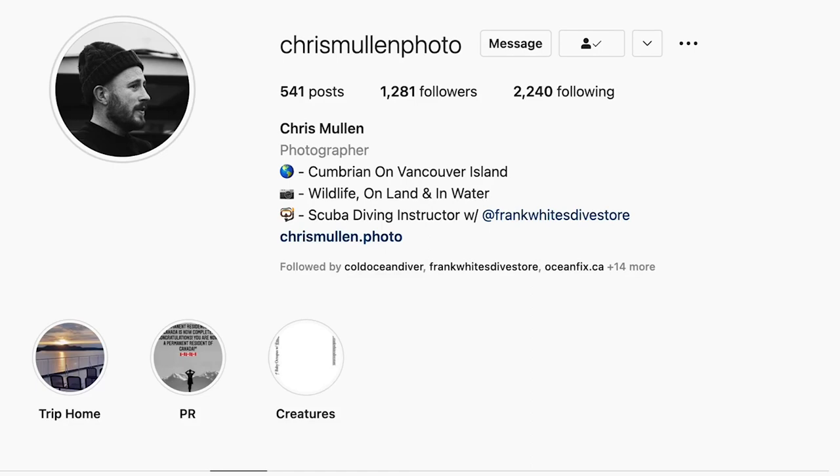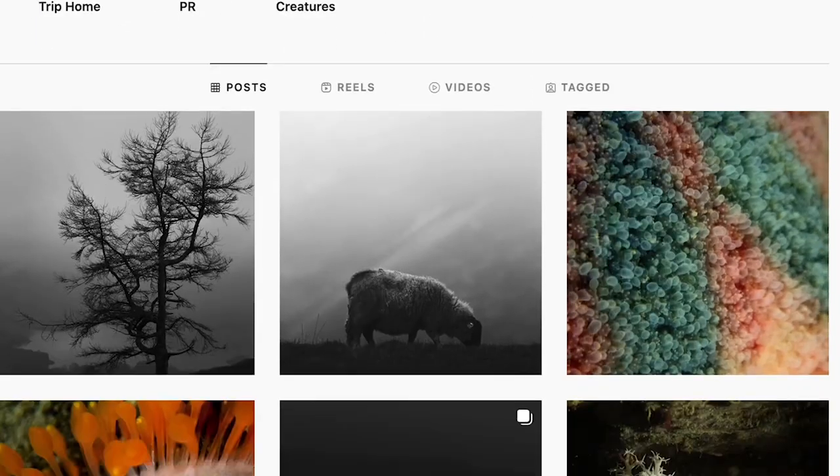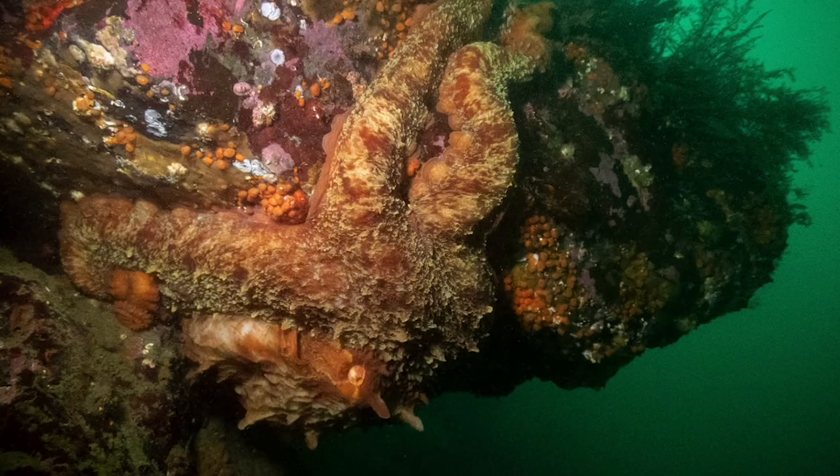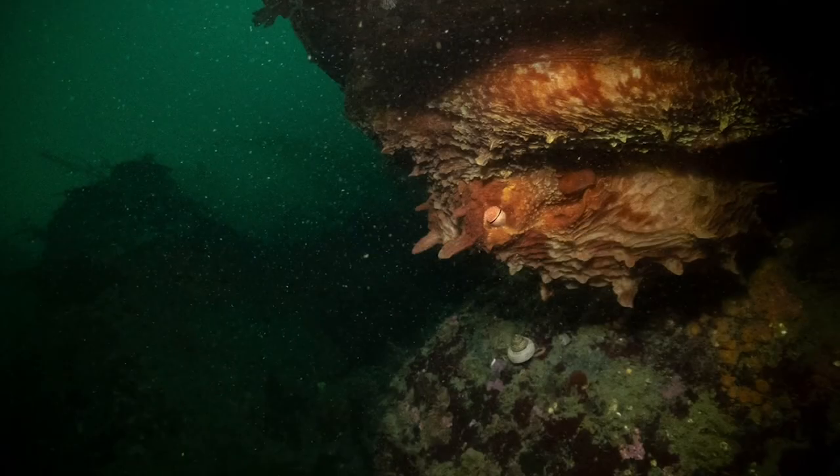I called in advance last week to see if I could be paired up with a dive master. They were kind enough to provide me with Chris. I looked him up on Instagram and his photography is phenomenal, so I'm really excited to talk to him about his underwater rig, how he manages to capture such amazing content underwater, and what led him to go all in with diving and becoming an instructor out here in Victoria.